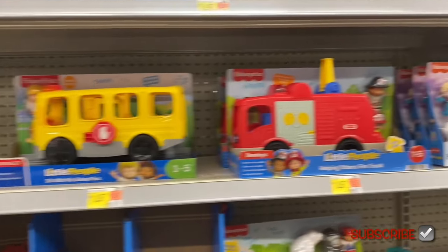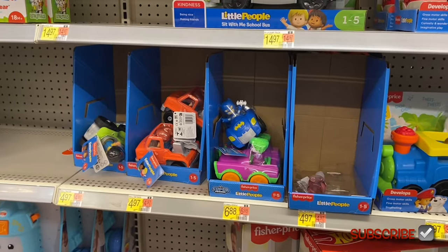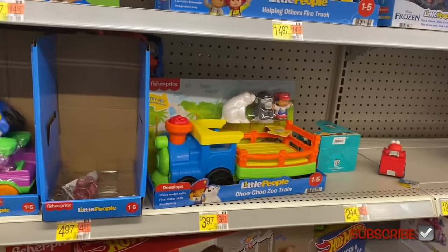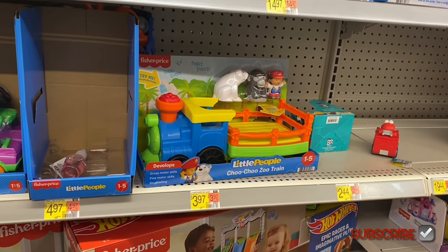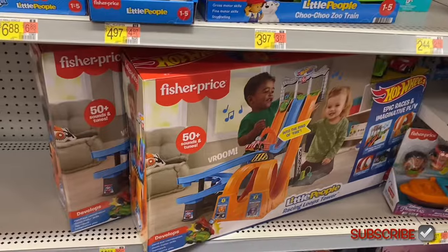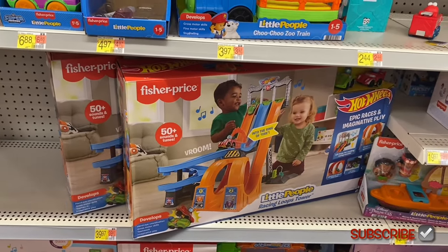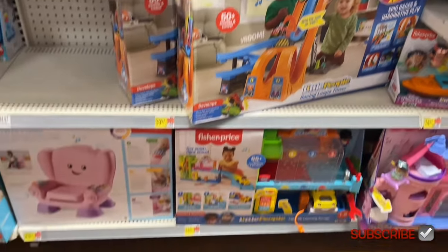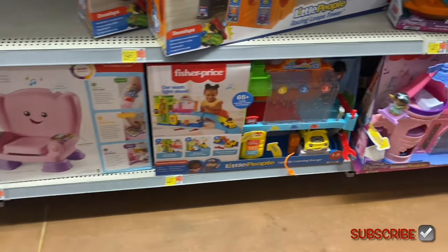They have a Little People bus for $14.97, fire truck for $14.97, and Little People cars and stuff for $4.97–$6.88. There's a Little People choo-choo zoo train and a Little People racing loops tower. I just realized it's Hot Wheels and Little People together — that's $39.97 — and the musical chair is $43.97.